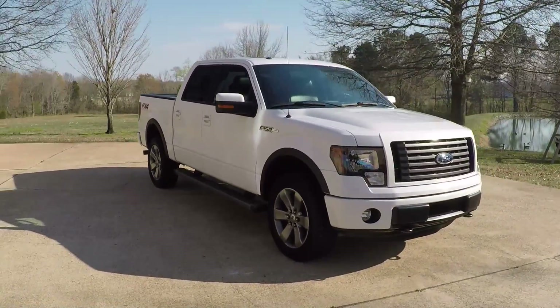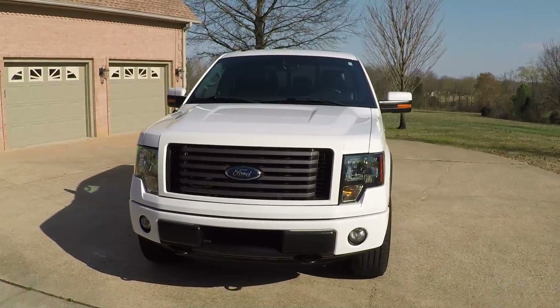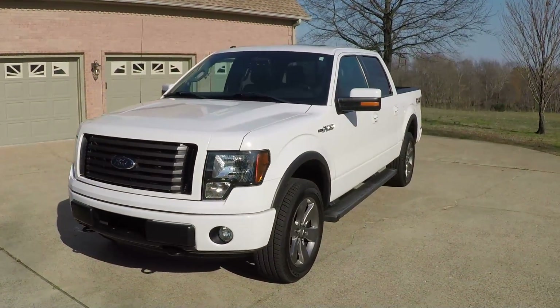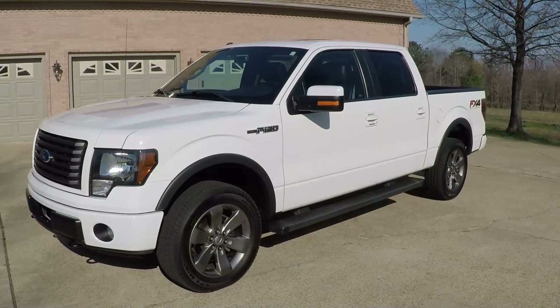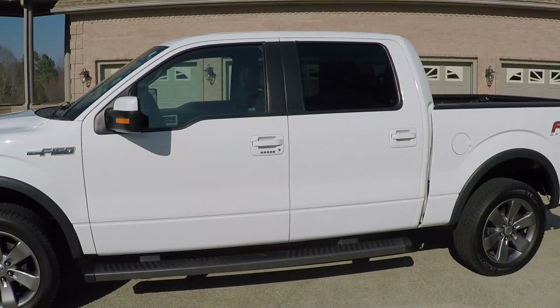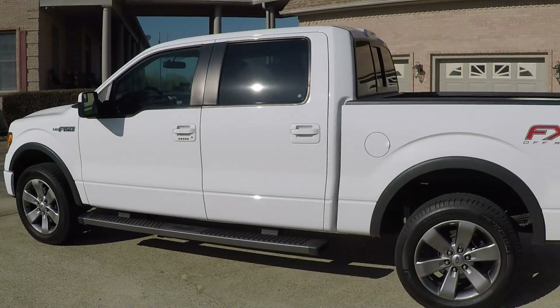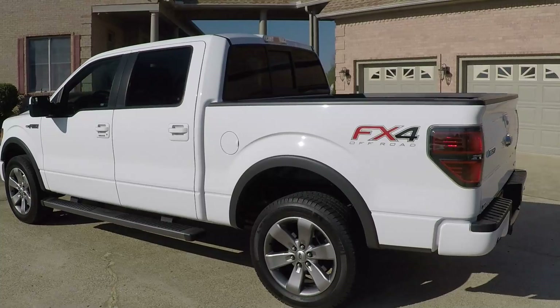Welcome to Sunset Motors. My name is Frank Girard. It's a sharp 2012 Ford F-150, loaded with options. This is an FX4 off-road package, but with the options it's like a Lariat — which is the off-road package — so it's actually better than a Lariat.